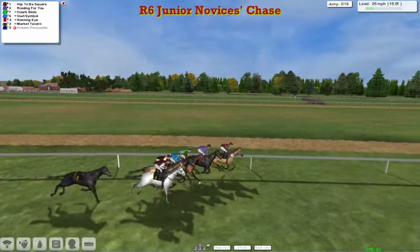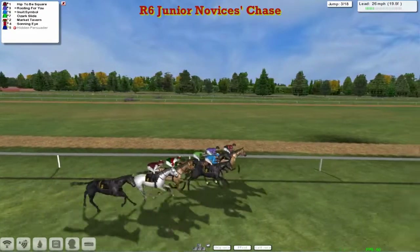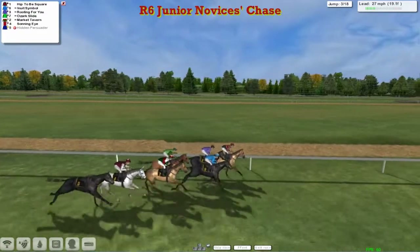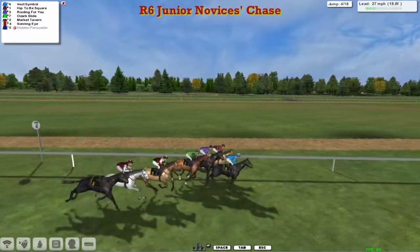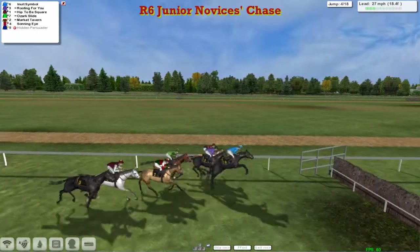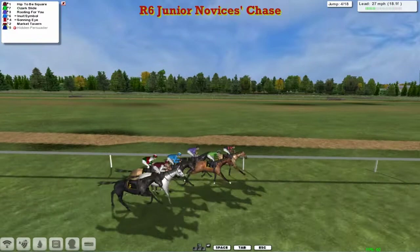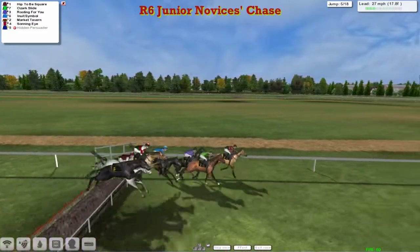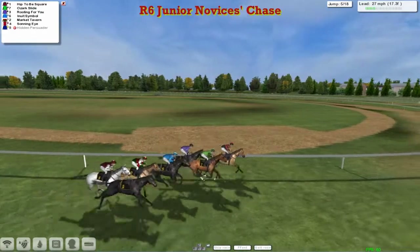Hip to be Square continues to lead, now being joined by Rooting for You as they get to the third, and they're all safely over that one. Virtually in a line as they make their way to the next, with Hip to be Square on the inside just about the leader. Inuit Symbol in the blue jacket is pretty keen to get close to the front as well, along with Ozark Slide and Rooting for You. Oh, Inuit Symbol was nearly down that time! These are very noisy fences. The loose horse, Hidden Persuader, running along for fun on the outside.